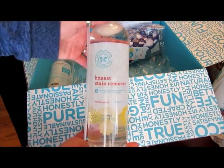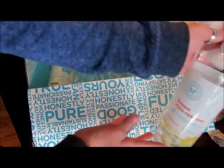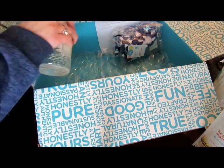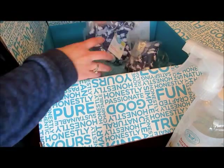The multi-surface cleaner has a grapefruit smell, doesn't have any chemicals, and it's non-toxic. You could use it for cleaning high chairs, toys, and hardwood floors — really any kind of surface. I also got two bottles of the stain remover, and these are really big bottles.